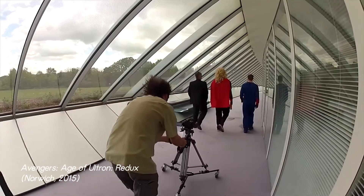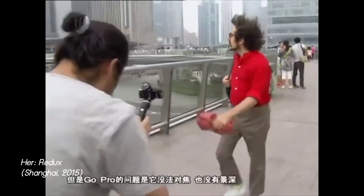Don't use a tripod. It's slower, often requires permission, and many cameras and editing software now have built-in image stabilisation.